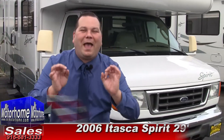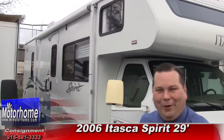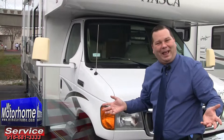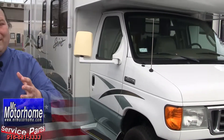Hey, Mitch the RV Guy here, bringing you one of the best pre-owned Class C's you're ever going to run into. It's under 30 foot, made by Winnebago Itasca, and it has a rear walk-around bed and slide-outs. It's a 2006 29-foot Itasca, and when you're going down the road in this baby, you're really going to feel the Winnebago difference. Winnebago pretty much is just a generic term for motorhome. Let me start out by showing you the inside.